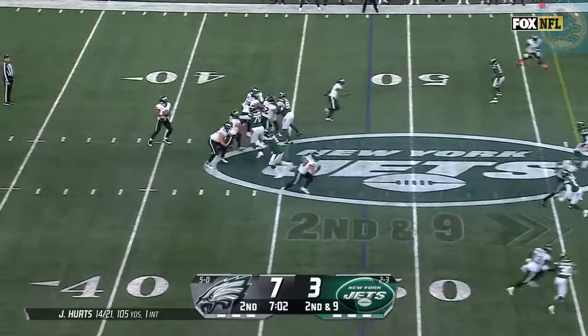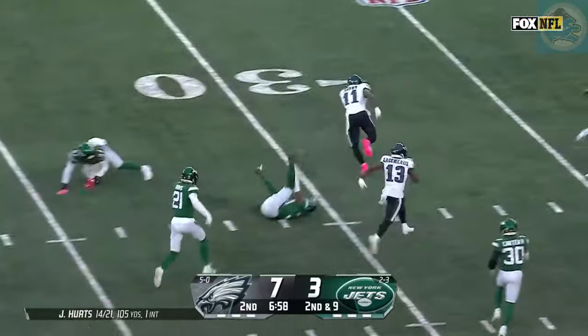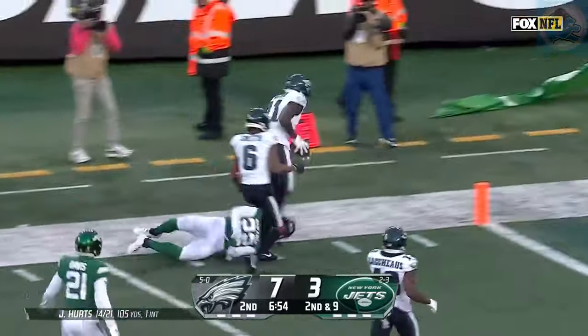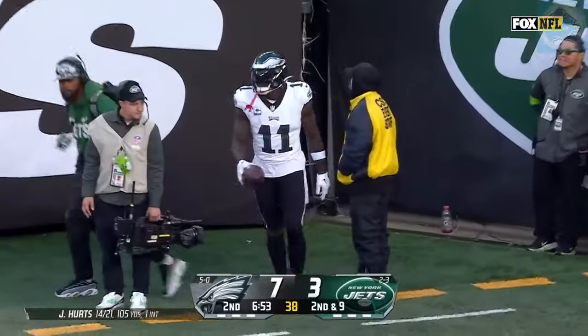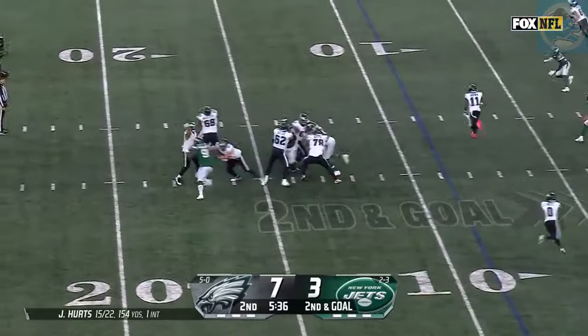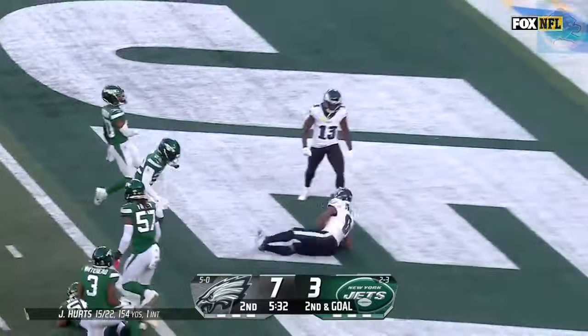In the slot up top. Second down and nine. Here's Brown — first down inside the 35. Breaking tackles to the 30, and Brown down the sideline, looking for a block. A little nudge inside the 10 and out of bounds. First and goal inside the five. Second and goal. Hurts throws — Swift — a little juggle, breaks the tackle. Touchdown.